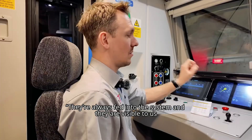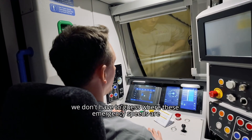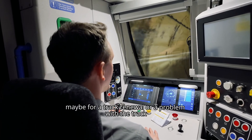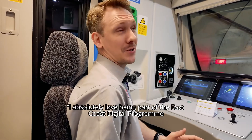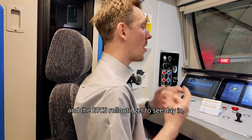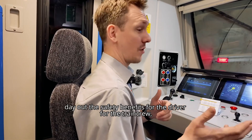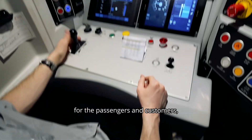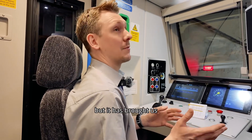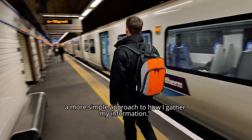They're always fed into the system and they are visible to us. We don't have to guess where these emergency speeds are — maybe for a track renewal or a problem with the track. It will tell us. I absolutely love being part of the East Coast Digital Programme and the ETCS rollout. I get to see day in, day out the safety benefits for the driver, for the train crew, for the passengers and customers. Using the technology hasn't changed how I drive my train, but it has brought a more simple approach to how I gather my information.